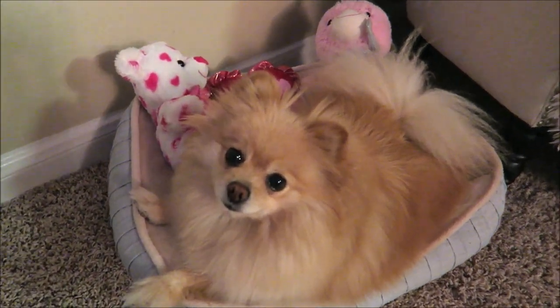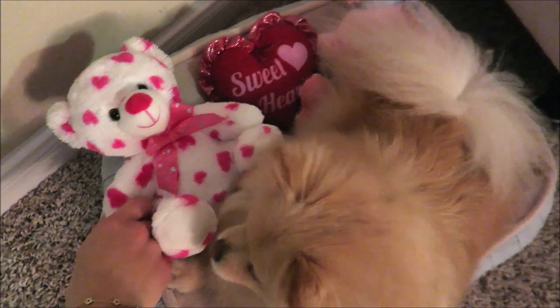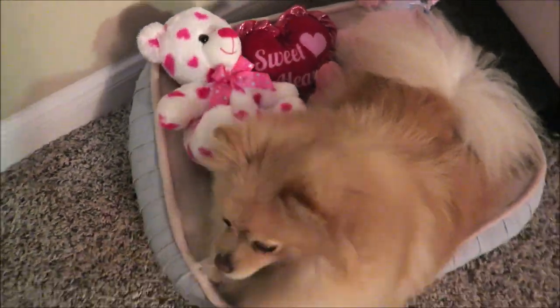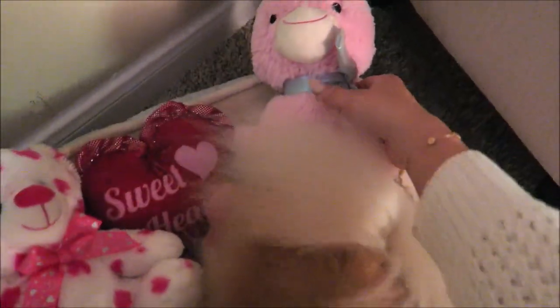Even Daisy has all of her little Valentine's Day toys out in her bed. She loves when I get out her seasonal toys — I literally change them for every season, so we've got all of her Valentine's Day toys out.